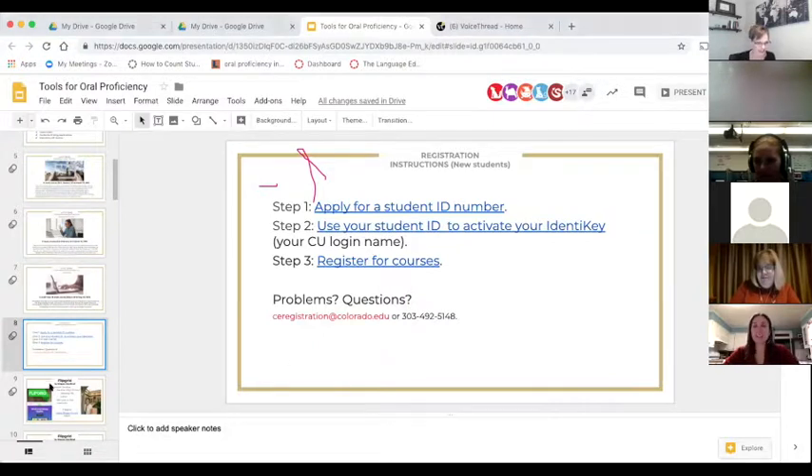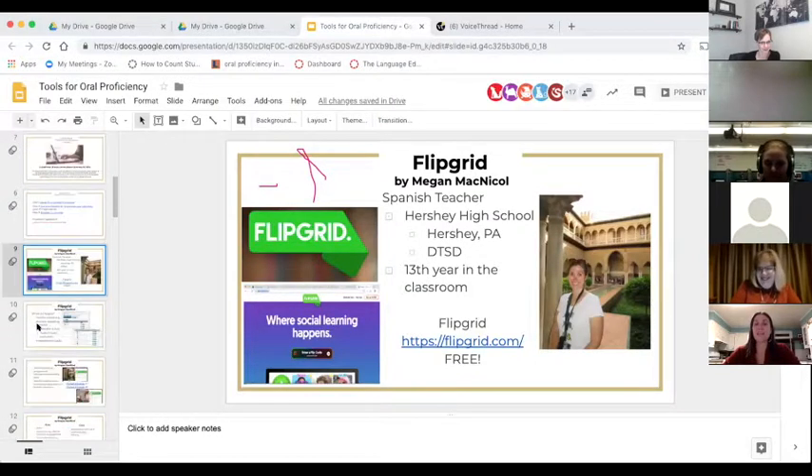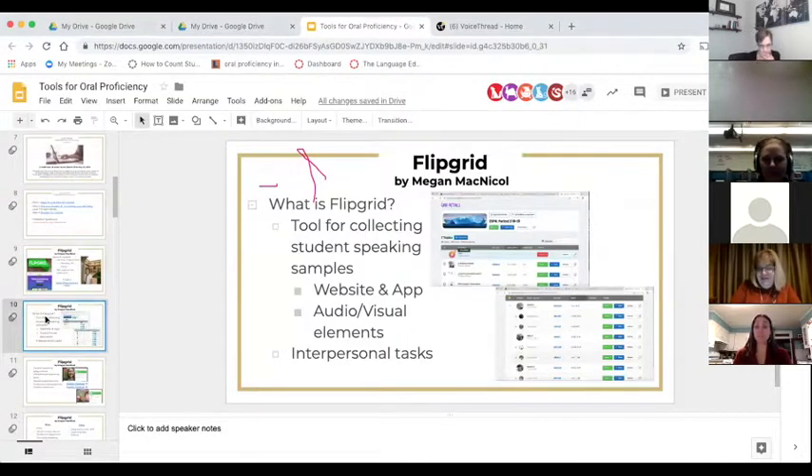My name is Megan McNichol and I'm a Spanish teacher at Hershey High School in the Derry Township School District in Hershey, Pennsylvania — yes, the Hershey from the chocolate. This is my 13th year in the classroom, and I wanted to share a tool I started using last year: Flipgrid. Flipgrid is one of my favorite tools for speaking with my students, and one of the most awesome things about it is that it's totally free.